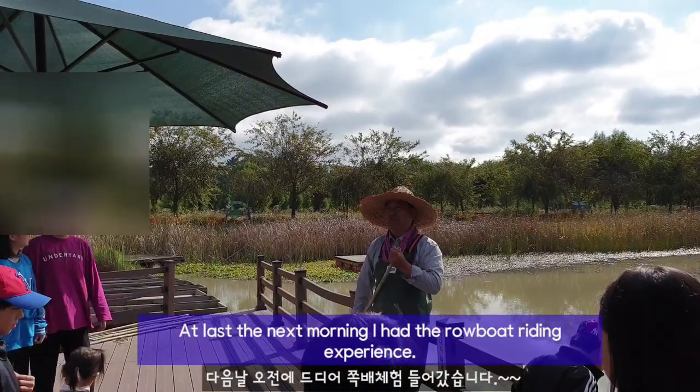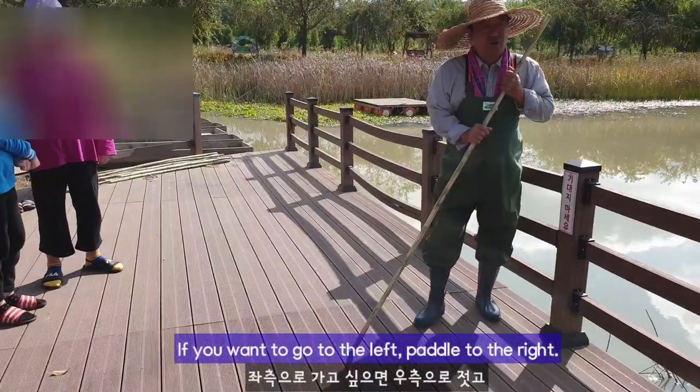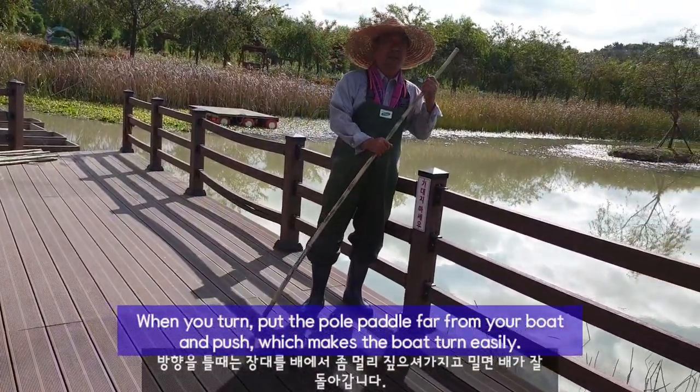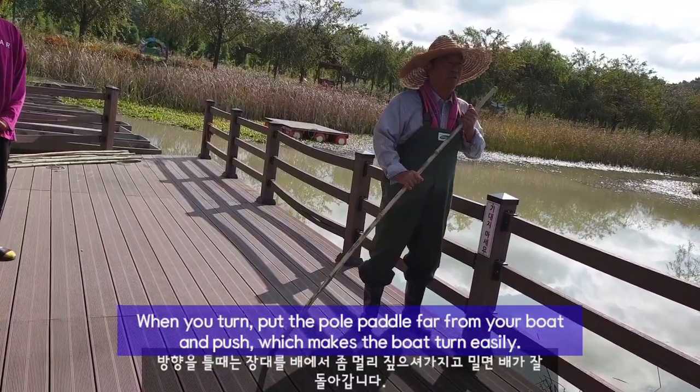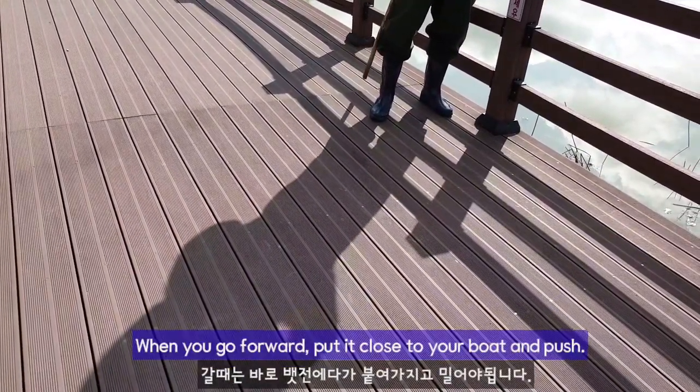At last, the next morning, I had the robot boat riding experience. If you want to go to the back, go to the back. The water is right here. The water goes up, then go to the bottom.